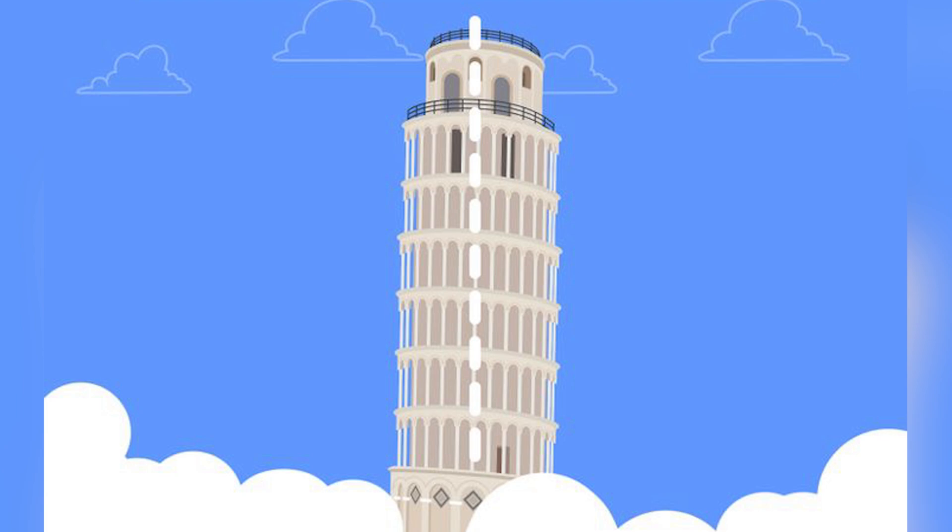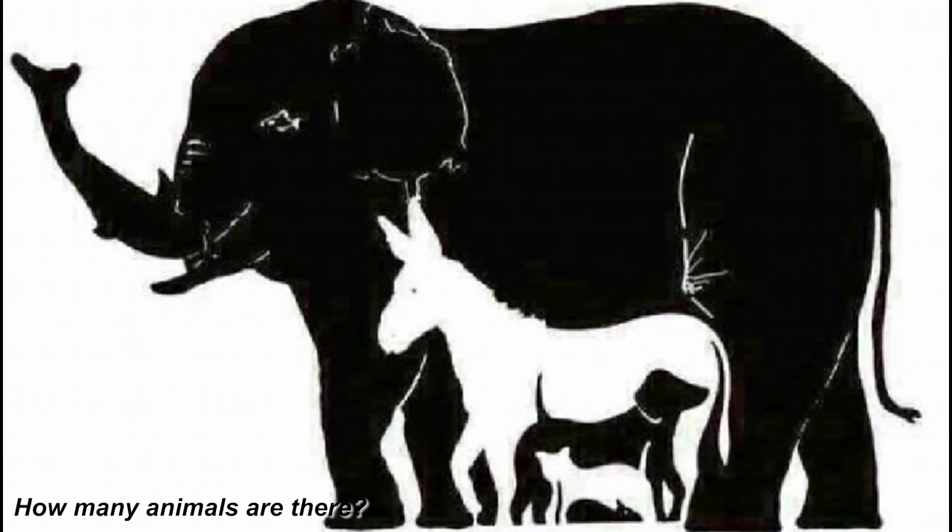Here is another optical illusion and I need you to tell me how many animals you can see in this photo. Some people have said three, four, or even five, but I want to know how many you see. Comment down below.